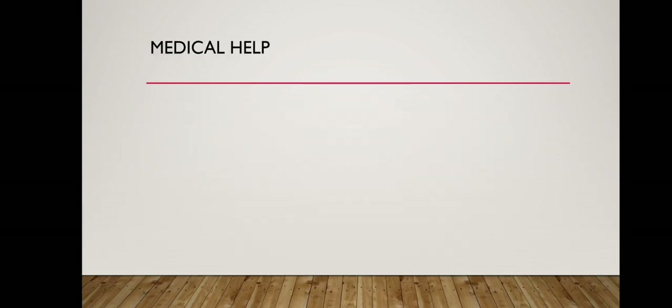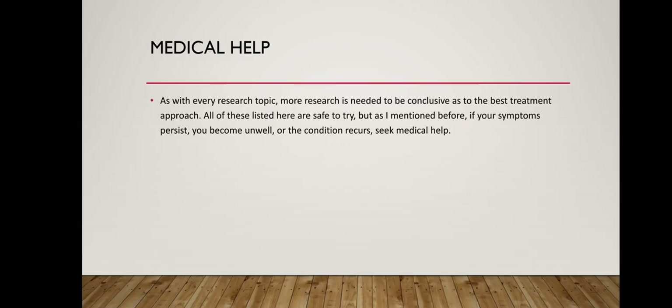As with every research topic, more research is needed to be conclusive as to the best treatment approach. All of these listed here are safe to try, but as mentioned before, if your symptoms persist, you become unwell, or the condition recurs, seek medical help.